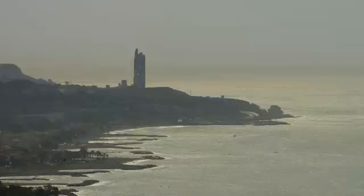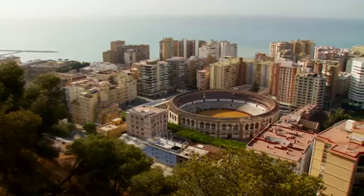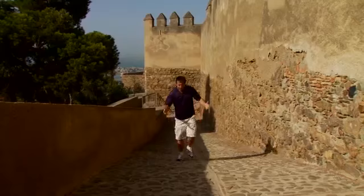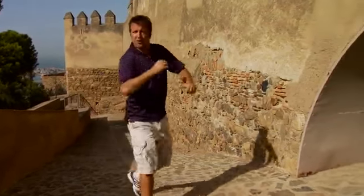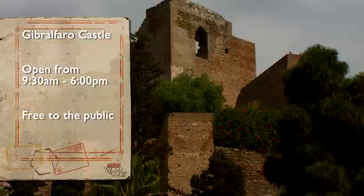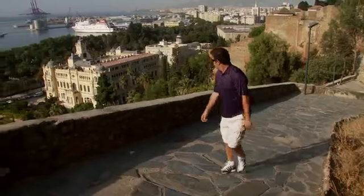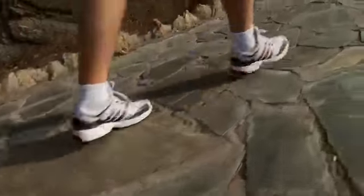For centuries Malaga was a port city that was the envy of many a civilization and therefore a site set to be conquered. So what do you do when you're bound to be attacked? You build a great big huge fortress on a hill — an impenetrable castle. Fortunately, this one now invites you in. This is the 14th century Gibralfaro Castle, and it crowns the top of the hill overlooking the city. The road that leads up to the top is long and winding, and if you feel like walking, it will certainly help keep you fit.